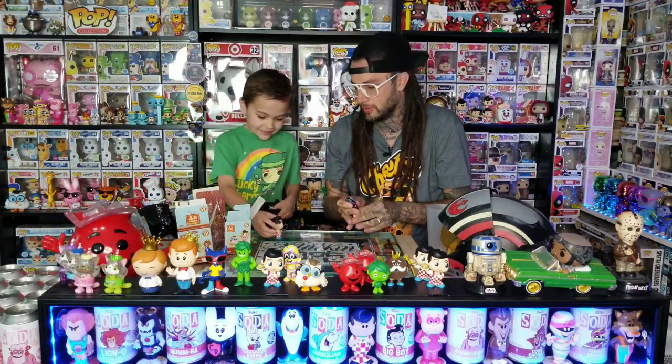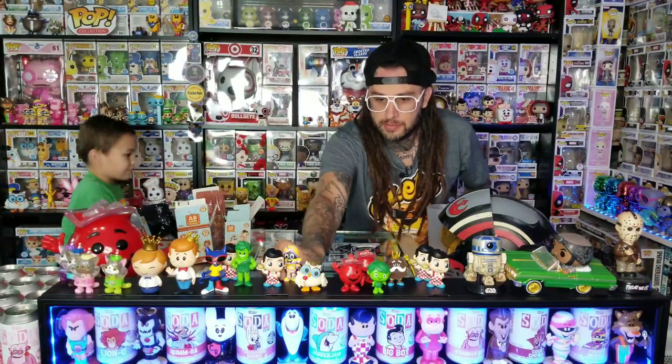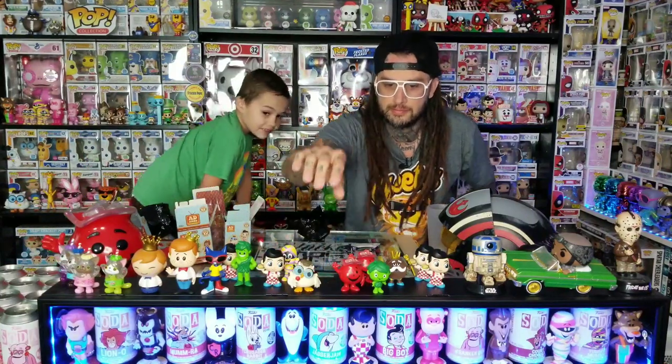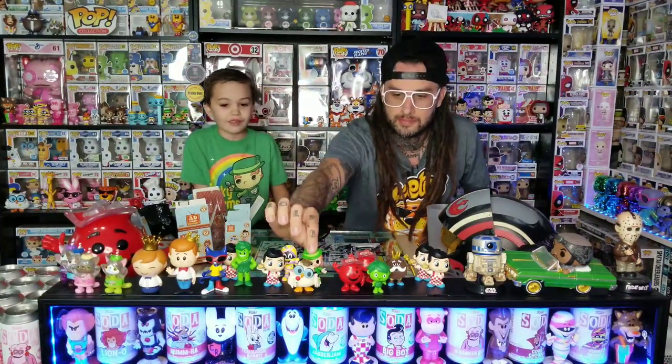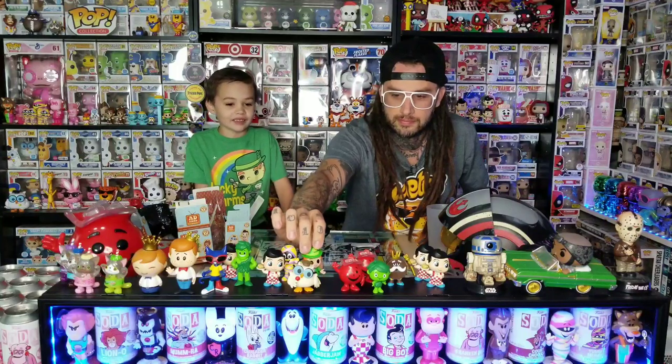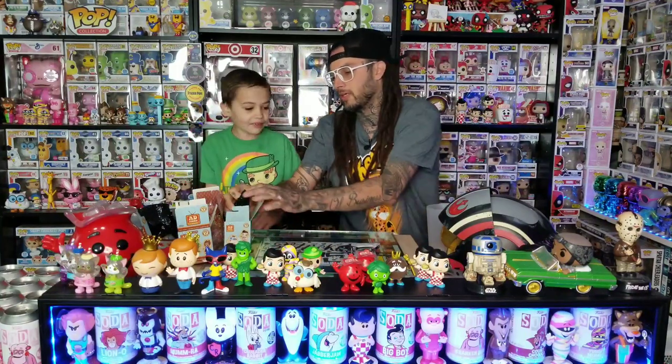So four Big Boys total. There's the ones you got and the ones I got. Who do you think won? I think you did. You were slacking at first, but then you got that Sprout.